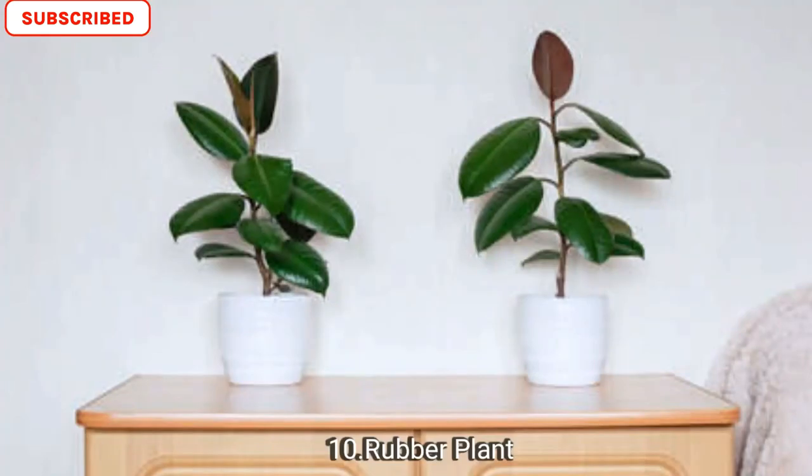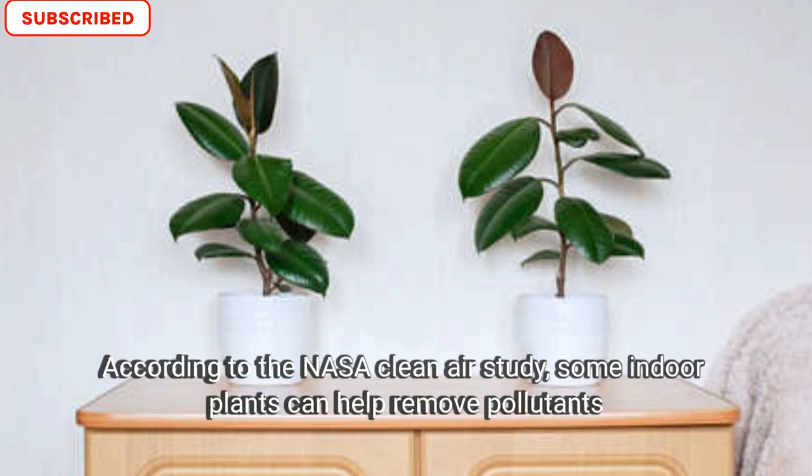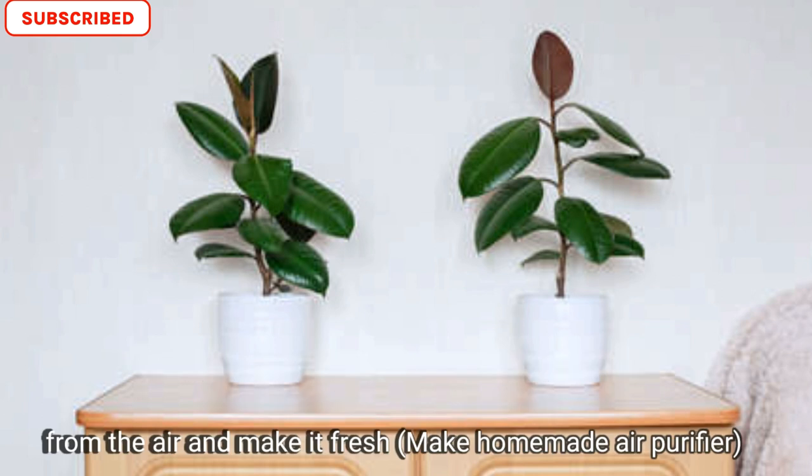Number ten is rubber plant. Rubber plants can take a lot of neglect, so they are not as difficult to care for. According to the NASA Clean Air Study, some indoor plants can help remove pollutants from the air and make it fresh — a homemade air purifier. Thank you so much for watching!